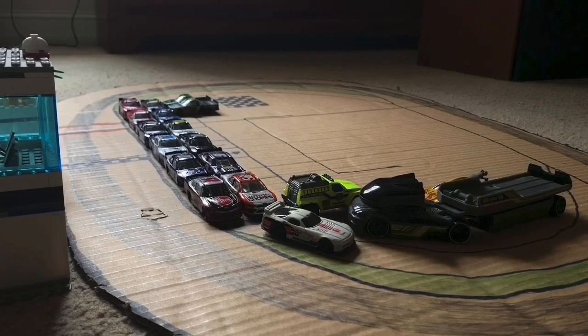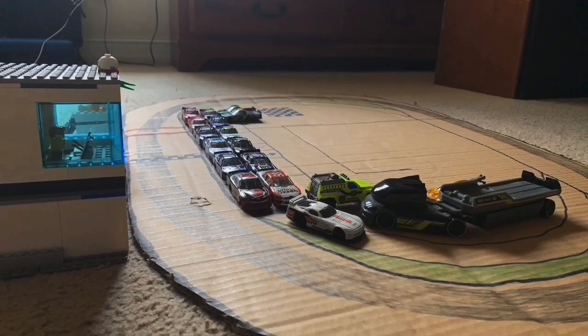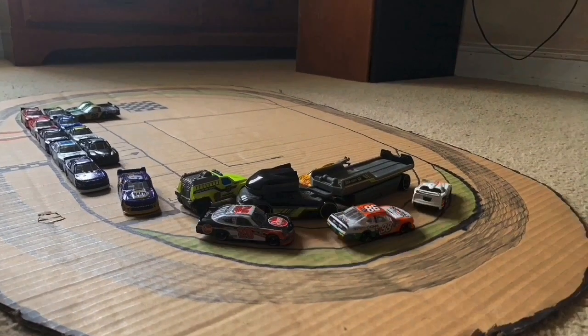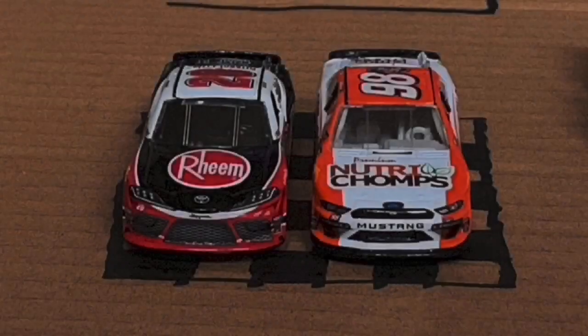Gentlemen, start your engines! The most beautiful sight and sound to hear in motorsports as the pace car and the drivers are coming out of pit road. Let's get to your starting lineup to kick off today's race.